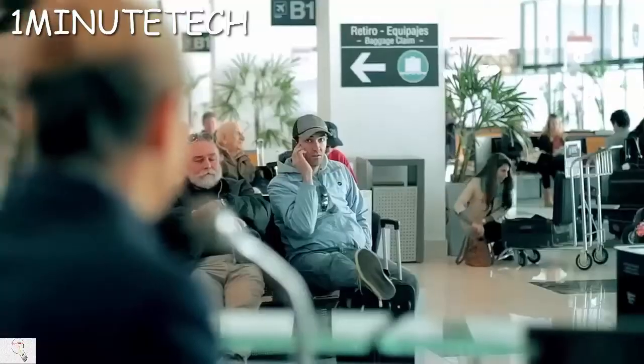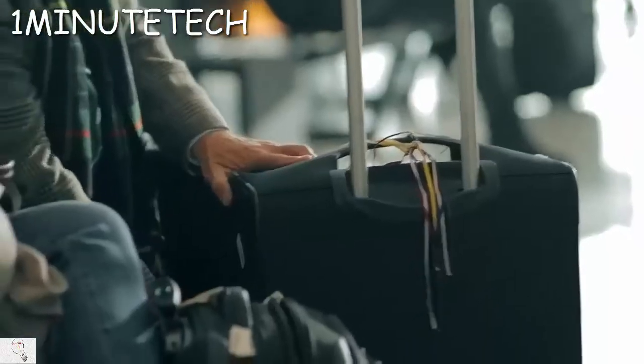Ladies and gentlemen, flight 1427 to New York is now boarding at Gate 3. Please hurry so you can find a place to store your carry-on luggage — assuming you were even able to carry it on and the airline didn't make you check it because you packed too much.